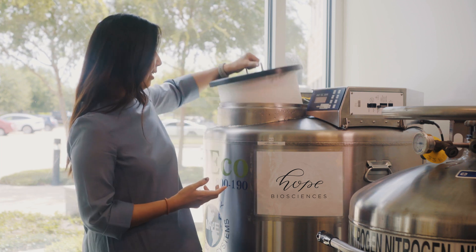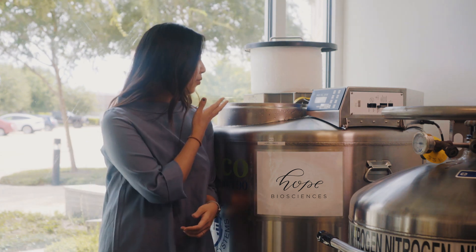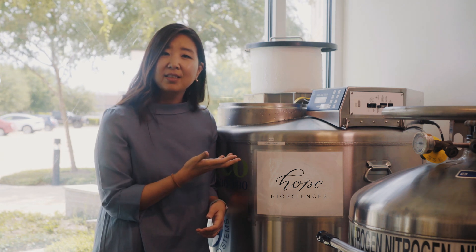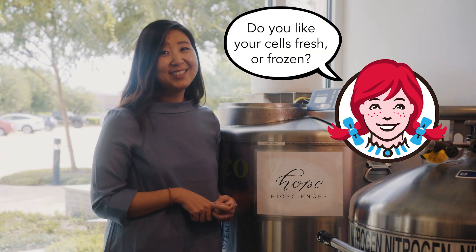The fundamental difference between what we do and what the rest of the world does really lies in this tank. When stem cells are stored in a tank like this, they're typically taken out, thawed, and given straight to a patient. The difficult questions we have to ask ourselves is: is it really a good idea? And is it really more efficacious to use cells that come straight out of a freezer? It's like the Wendy's question — do you like your cells fresh or frozen?